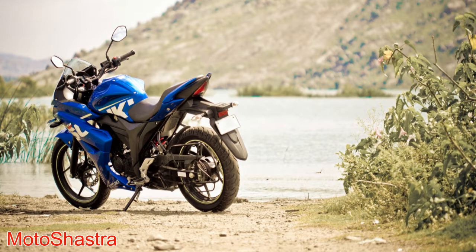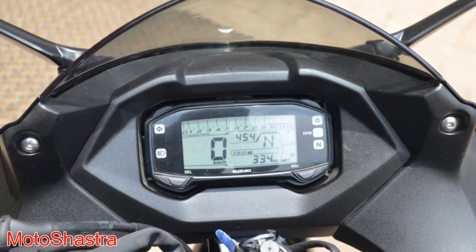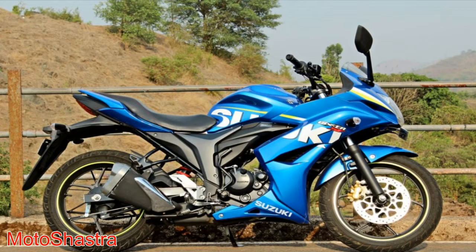The bike comes with a 154.9 cc engine which produces 14.6 bhp of power and 14 Nm of torque, with 2 valves and a 5 speed manual transmission. The Suzuki Gixxer SF is the cheapest fully faired bike you can buy in India with ABS and fuel injection.